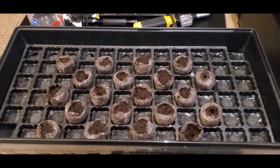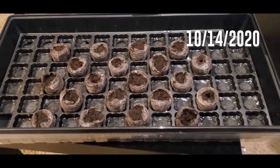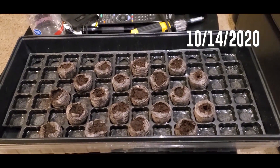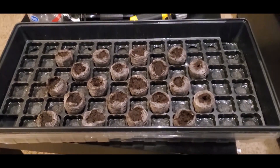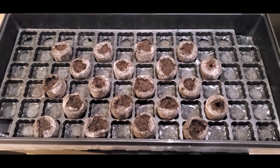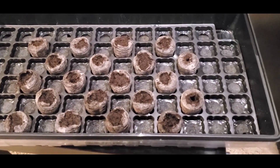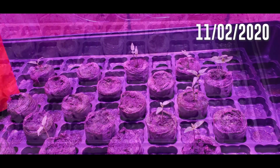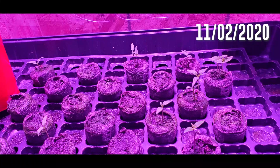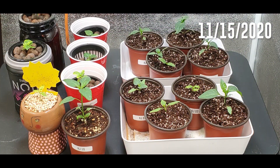I started these seeds in just 10 little peat pods on October 14th. I had a few other things in the tray, but all we care about are the Hangjaos. Normal seed starting — put them on a heat mat, put the dome on, waited for them to sprout. They took anywhere from three days to about 10 days to start sprouting. I had trouble getting numbers four, six, and eight to sprout.